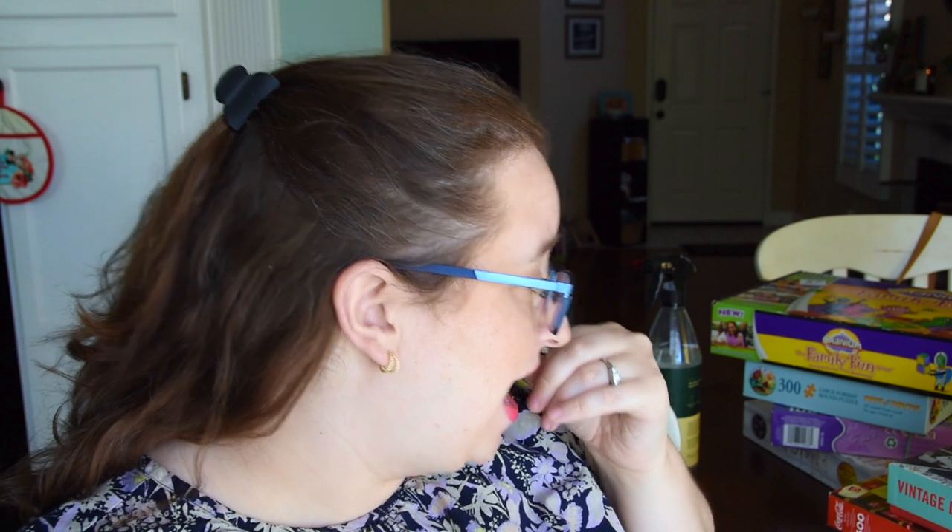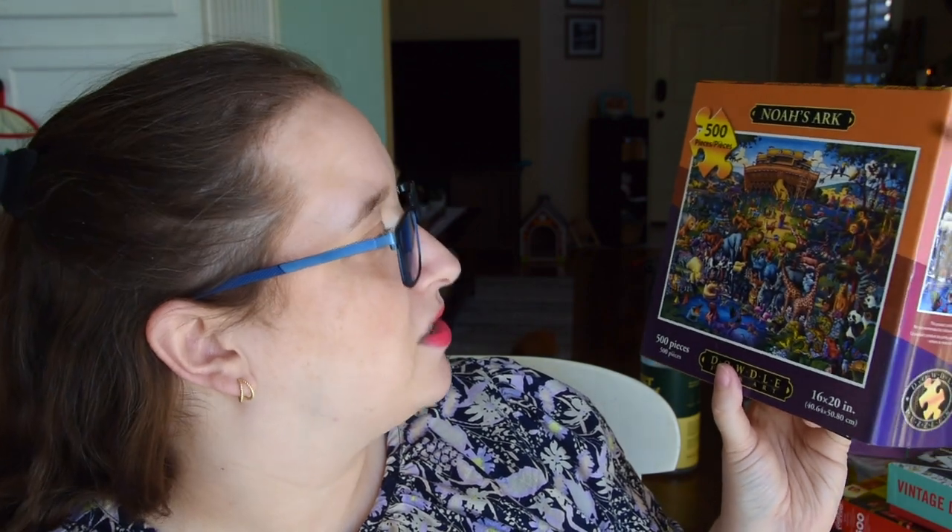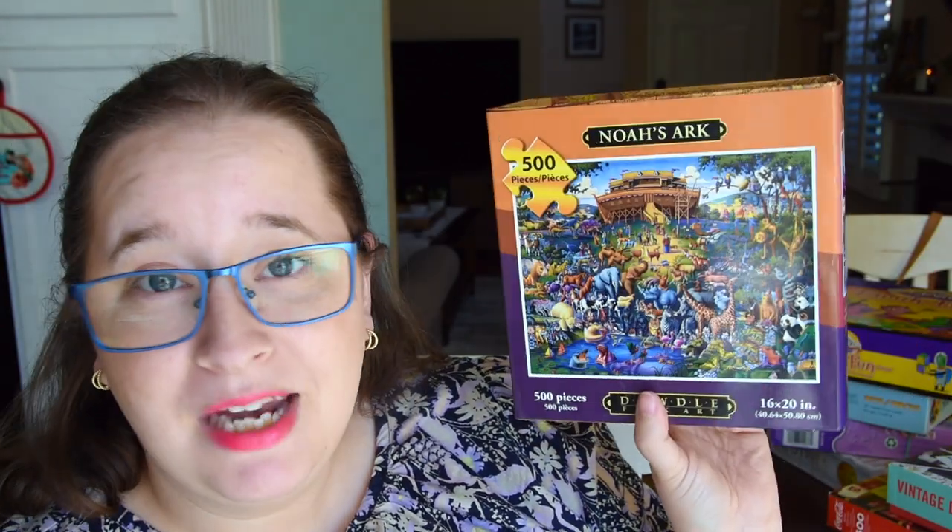Next is another puzzle — a Dowdle. They had a lot of Dowdle puzzles there, including city ones like San Francisco and Chicago, but I didn't really feel like doing a city puzzle. They're an okay brand for me but not my go-to, mostly because the box has a flap opening versus a standard puzzle box you can prop up with the picture. But this one is Noah's Ark by Dowdle — it looks super fun with lots of animals, of course — and I thought it'd be fun to do.